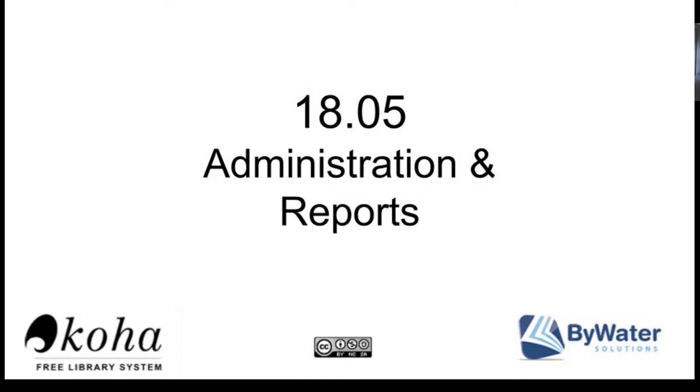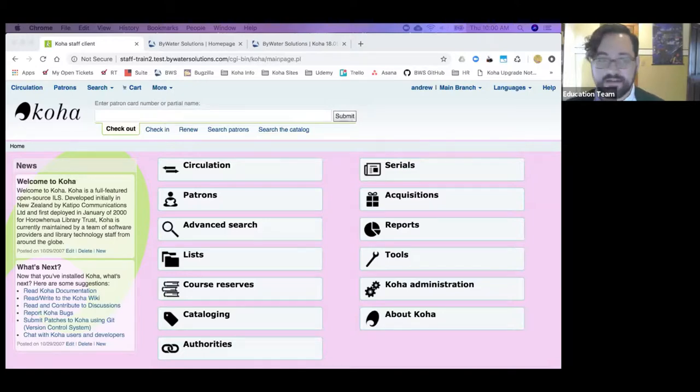I'm Andrew. If there's anybody out there I haven't talked to before, this is our last 1805 Upgrade webinar, and today we're going to be talking about administration — a wide variety of things. I've got Kelly here to help me out with questions, as well as our third educator, Donna, who says she's not going to talk, but we'll see what happens. I don't believe her.